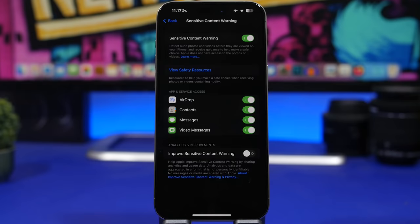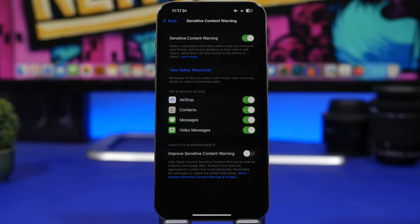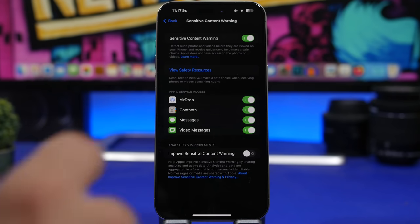Apple has also added a Content Sensitive Warning feature, which now checks for sensitive content in posters and stickers on your device. You can see the Contacts option in the settings — you can enable it to get this feature on your device.